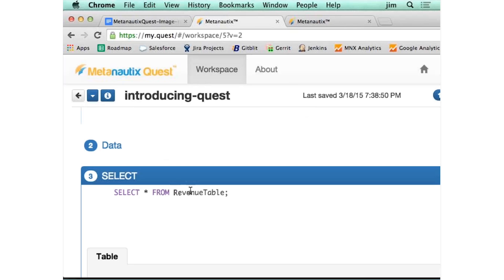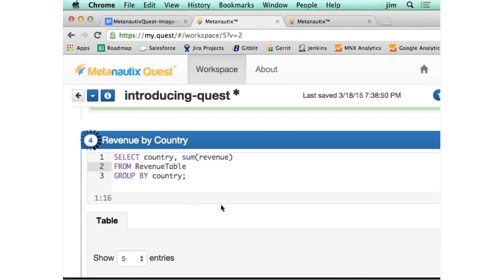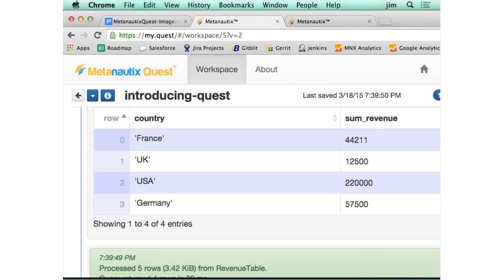Could be a billion-row table, could be a five-row table — doesn't matter. SQL is declarative. You don't say how the system should do it; you just tell it: give me all the rows in the table. Now if you want to do something a little more sophisticated, you can group by country. So we got France, UK, US, and Germany. Here's the sum of the revenue.